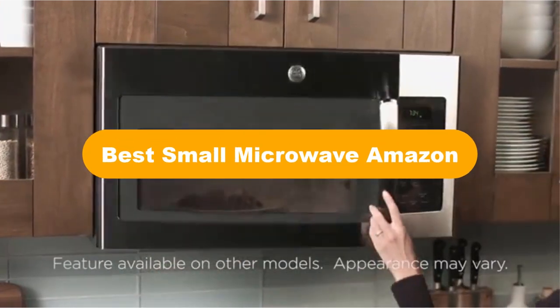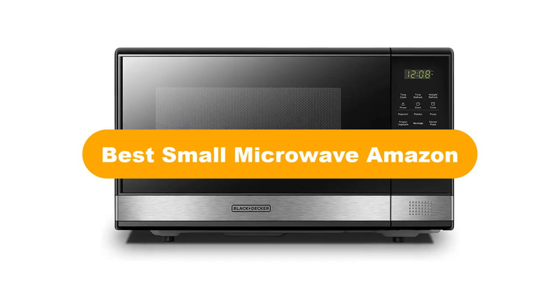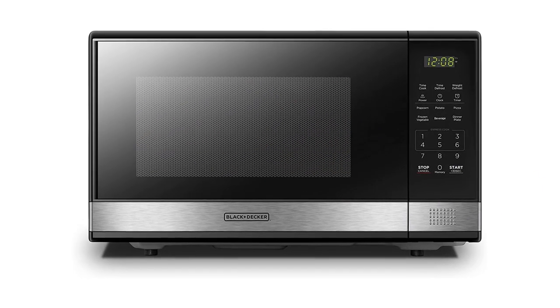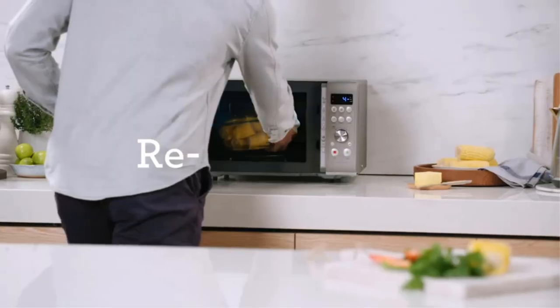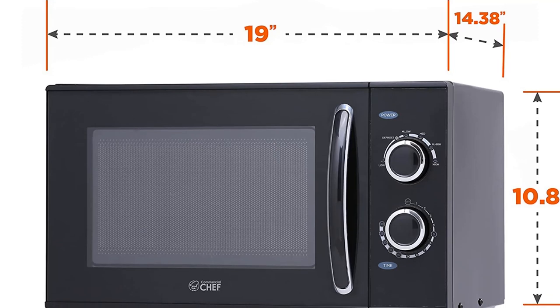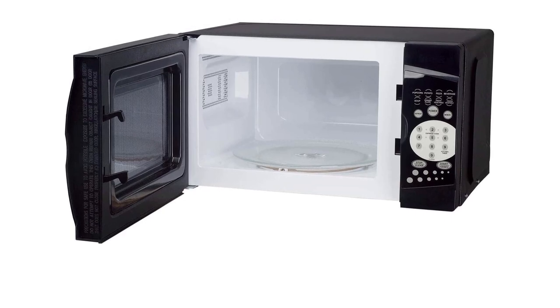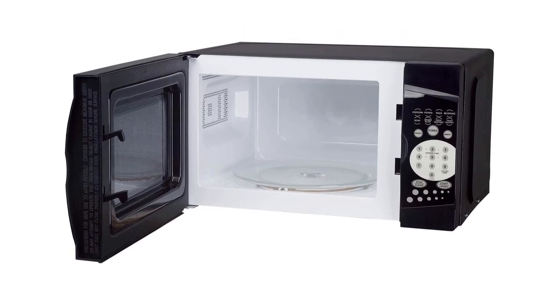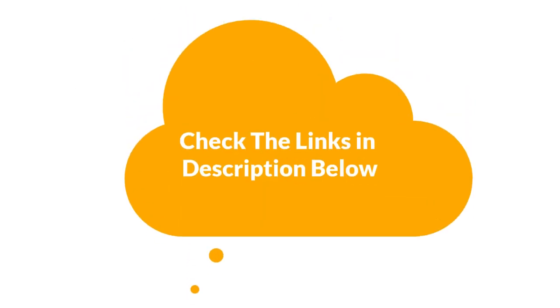Hello guys. Today, we are going to cover 5 best small microwaves in the market, which are the best for you considering some valid reasons that you might miss out without watching this video. We are going to give you an impartial review to help you find the best from a plenty of irrelevant products. For more info and updated pricing of the products mentioned in the video, make sure to check the links in the description below. Let's start.